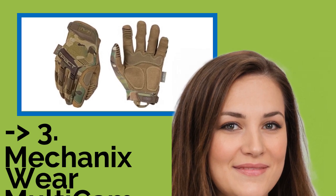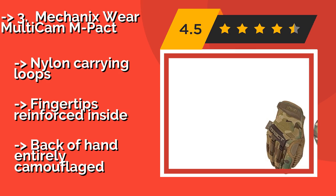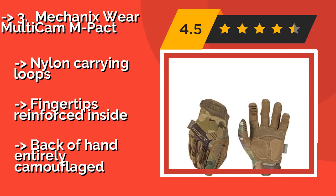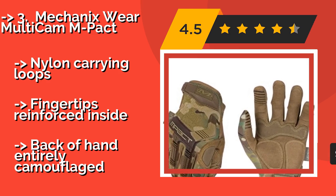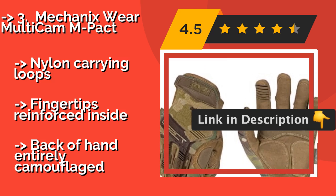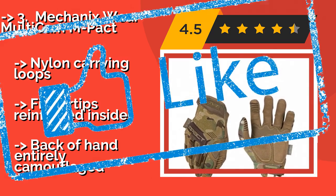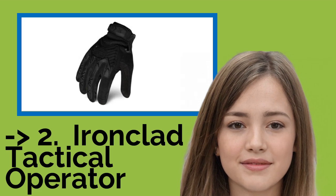Third is the Mechanics Wear Multicam Impact, approximately $21. These are all about usability — they not only offer ample protection but also touchscreen compatibility so your tech is always at your fingertips. If you're worried about sweating, don't, as their moisture-wicking design should keep your hands cool. They feature nylon carrying loops and reinforced fingertips inside, but the back of the hand is entirely camouflaged.